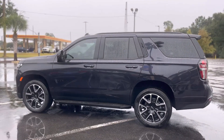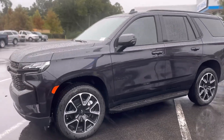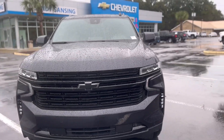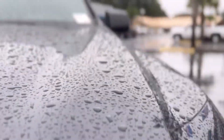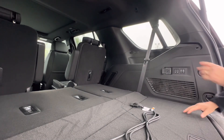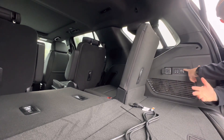I wanted to take a minute and really highlight the outside. In the rain, this still looks absolutely gorgeous. I love the dark ash metallic they came out with. As easy as they go down, they come right back up with the push of a button — super nice, super easy.